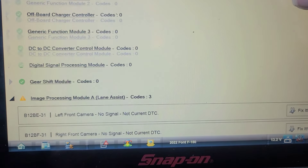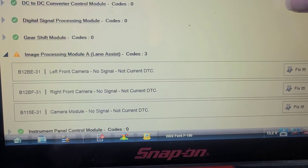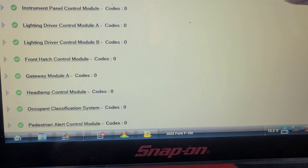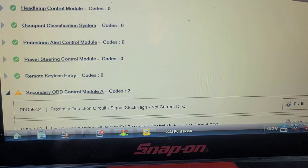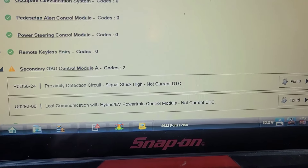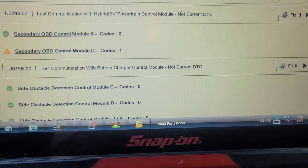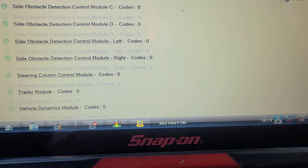Left front camera no signal, right front camera no signal, camera module no signal. Secondary OBD-2 proximity detection circuit signal stuck high. Lost communication with hybrid/EV powertrain control module. Lost communication with battery charger control module.